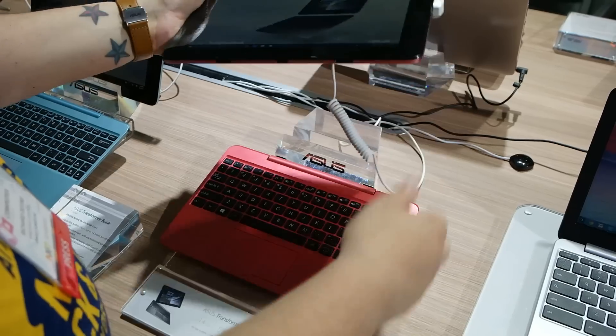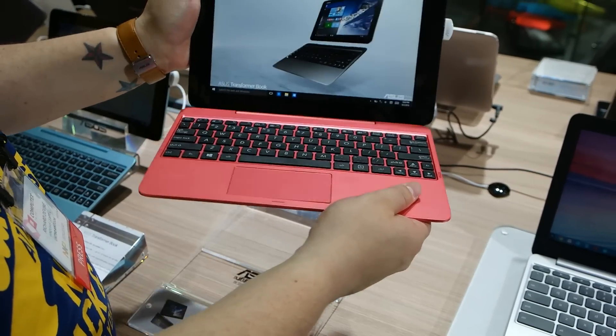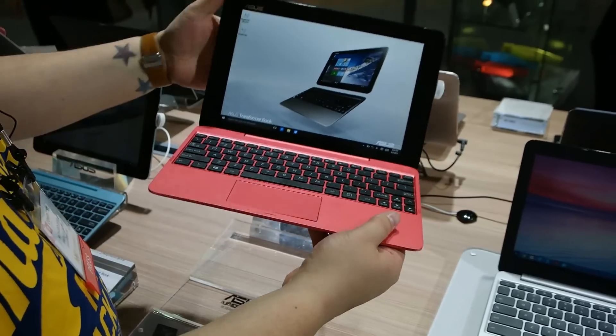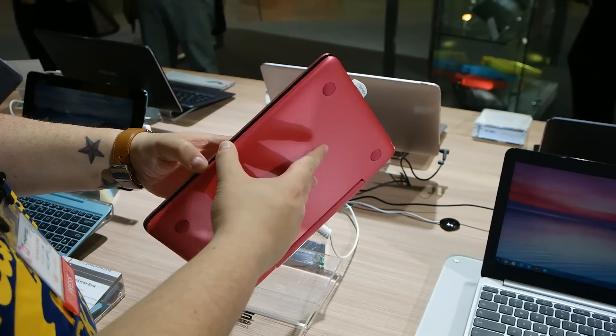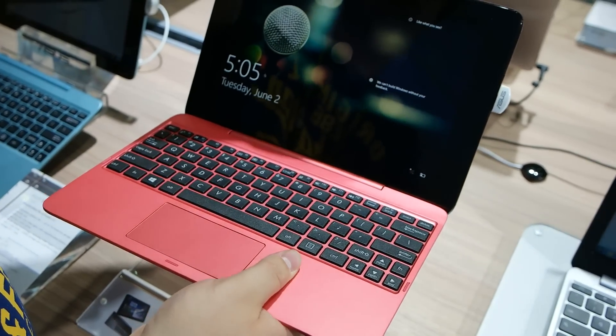The meat of the device is this tablet. We also have a keyboard dock, and you dock them together and you've got a notebook-type experience. As you can see, this one's in a lovely shade of pink, and it just pulls apart like that.